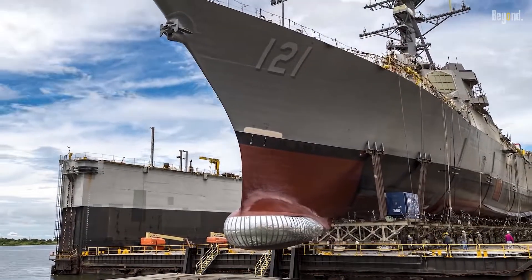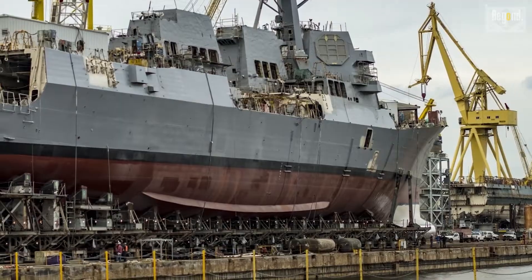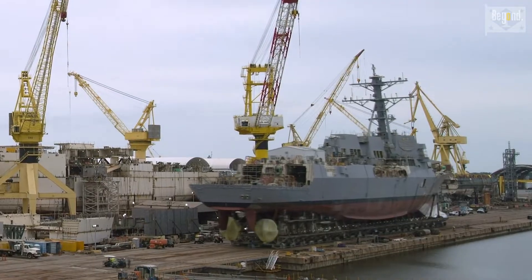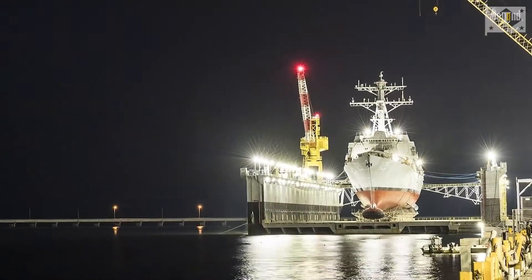The deck houses are landed, piping systems installed, cable routed, equipment connected, and systems readied for test. The ship is then moved to a dry dock and launched in a 12-hour time period, with final outfitting and testing completed pier side.